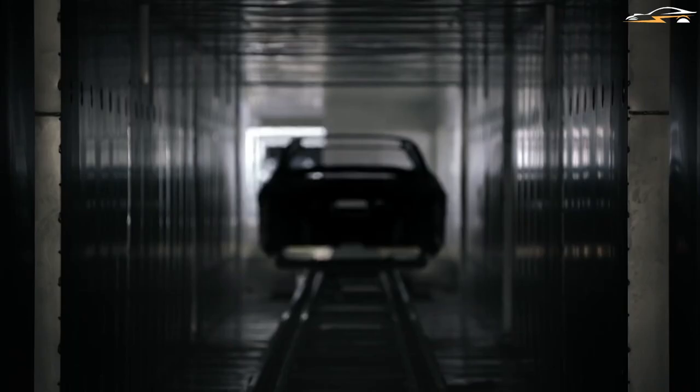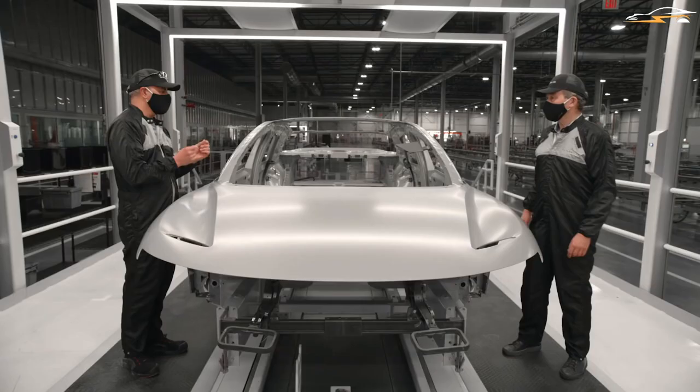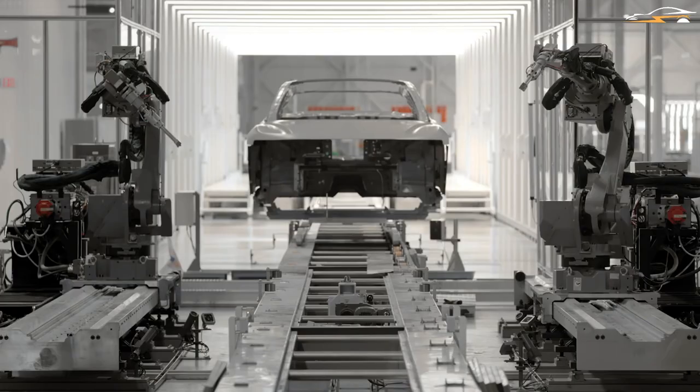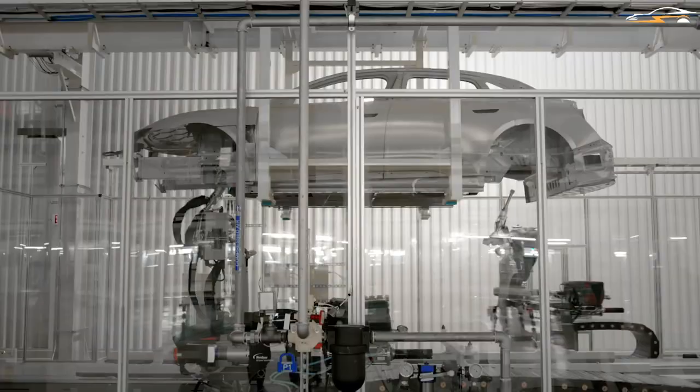After the vehicle has been sealed and sanded, it is taken into the paint booth. They have used the most up-to-date technique and material technologies to achieve a faultless, luxury finish. The car is then transported to a finesse deck where it is inspected and polished to perfection by a team of professionals before being approved for the next stage of production.